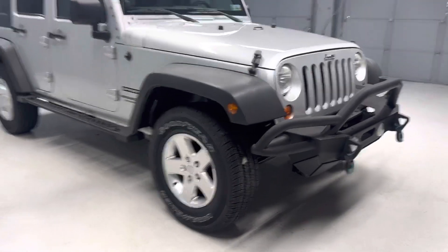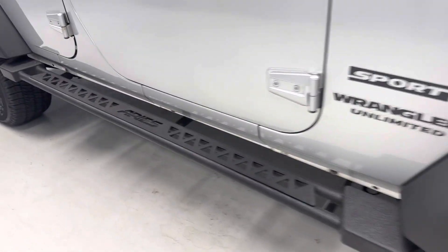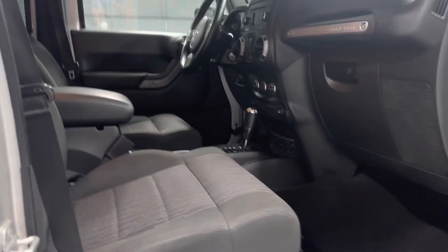Nice clean Jeep. Has these aftermarket running boards — give it a good look. The underneath is nice and fresh. Looks like it did have a nice service history.